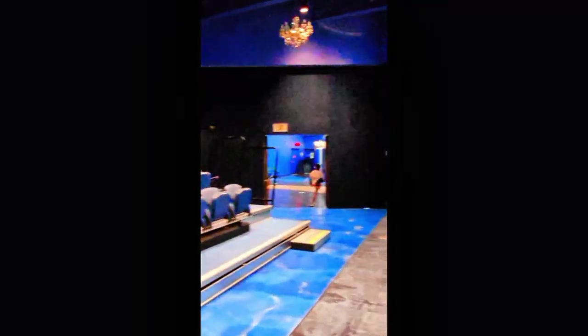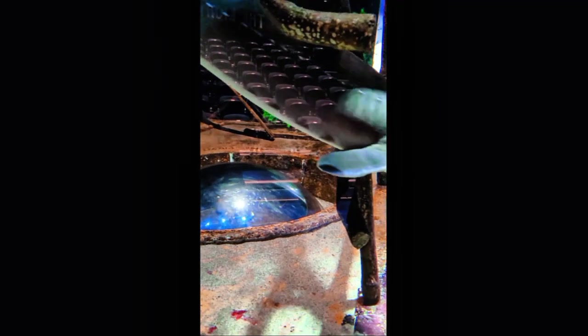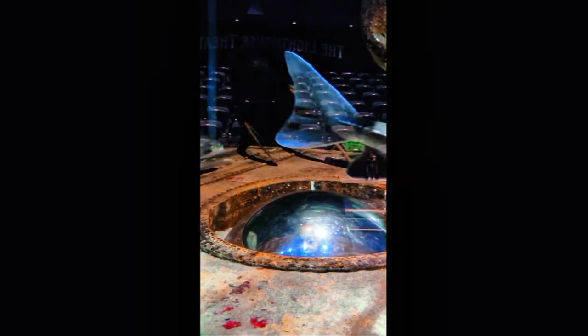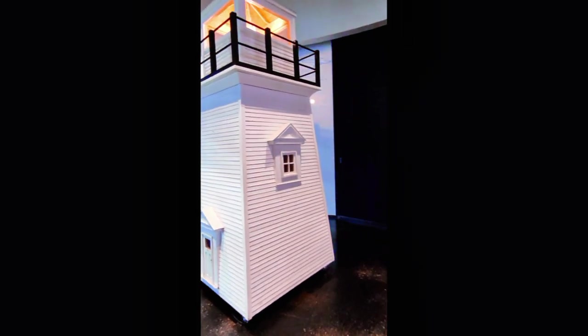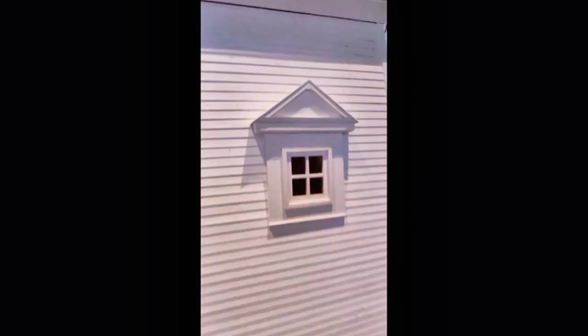Here's some other fish, and here's a catfish. Here's the lighthouse and it lights up. I spun the wheel and it turned on the light.